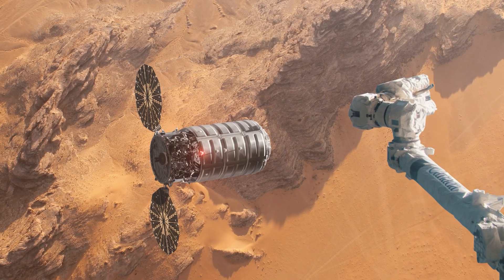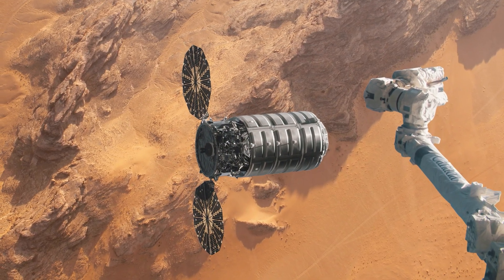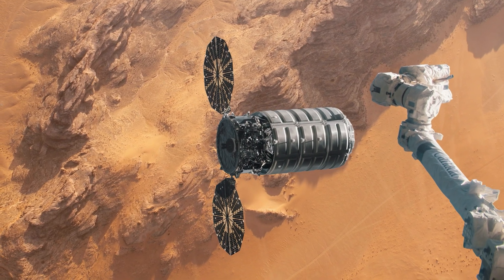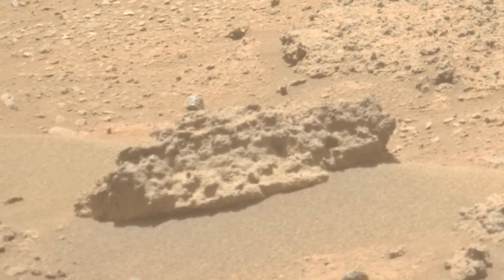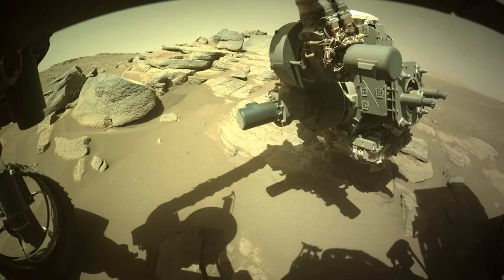Following another software update at NASA, the helicopter performs a short up-and-down flight, turning left before landing gently from a five-meter height. During this time, they captured a colorful image from the sky, visible even to Perseverance at another location.